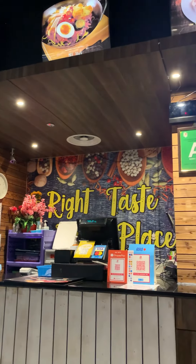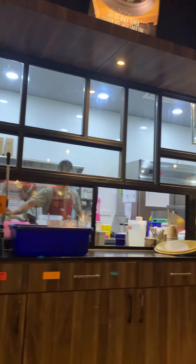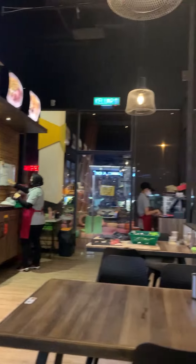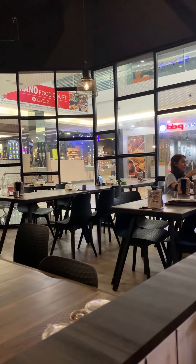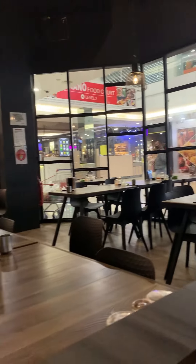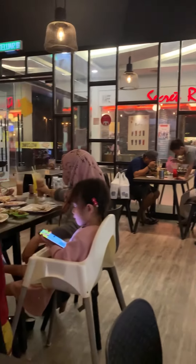Hi guys, this is SCR Express in Summer Mall. You can see it's really crowded. They've renovated and made their food better than last time, and now it's quite full of people.